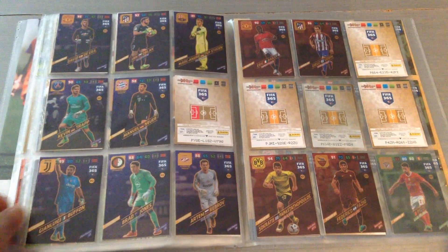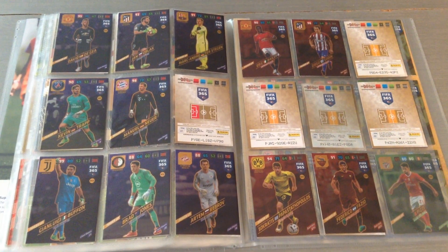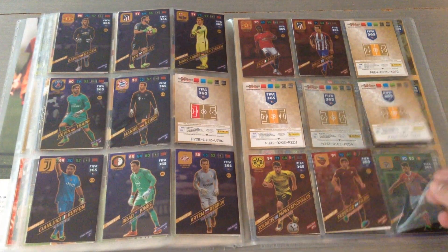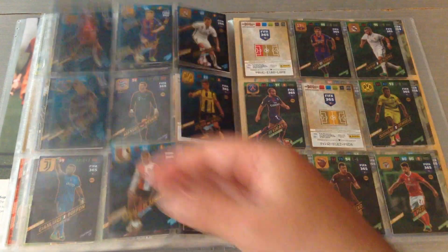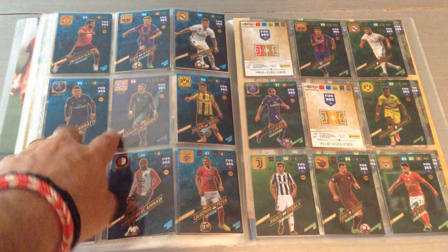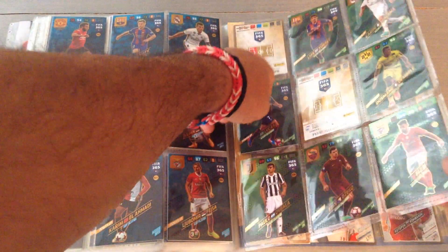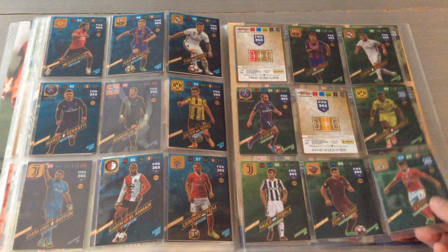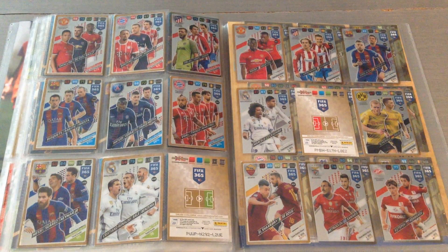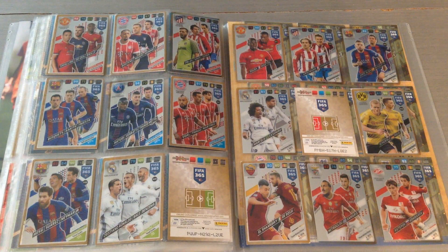Now we come to the Power Ops — as you can see one goalkeeper left and four or five defensive rocks still needed. Then we come to the key players — two left: Pjanic and Thiago Alcantara. And then we have the game changers — missing Griezmann and one other. These numbers stayed the same, so it helps if you're doing the international edition — you can just add the doubles and triples to the Nordic. I'm missing two PSG cards, same as what happened with the UK edition.